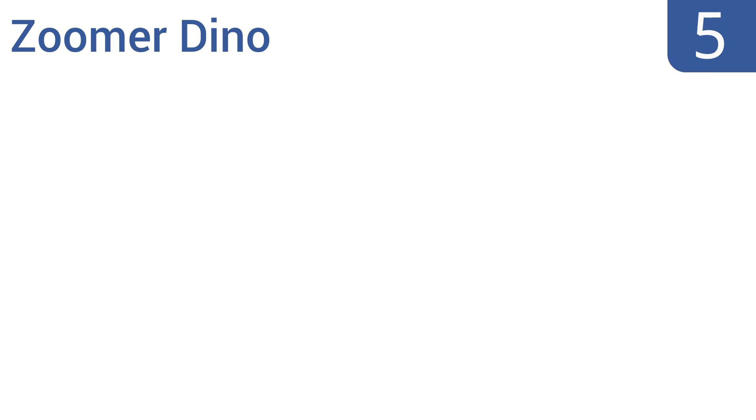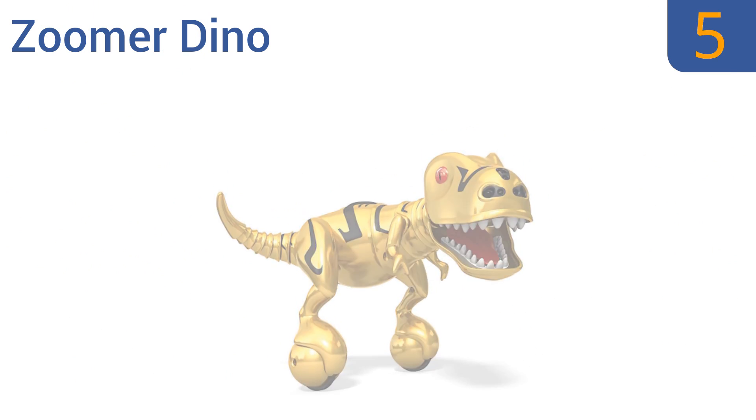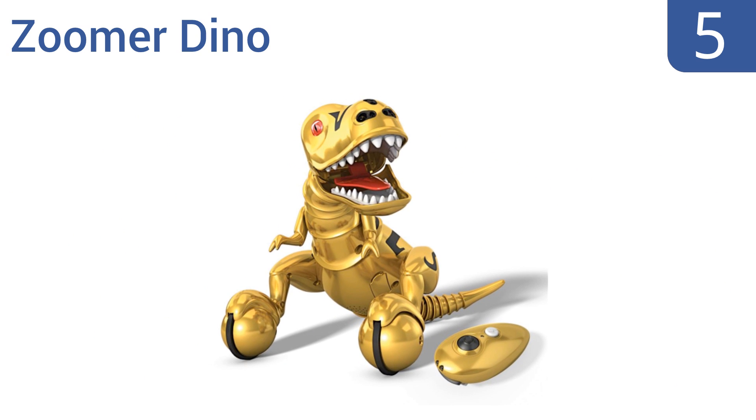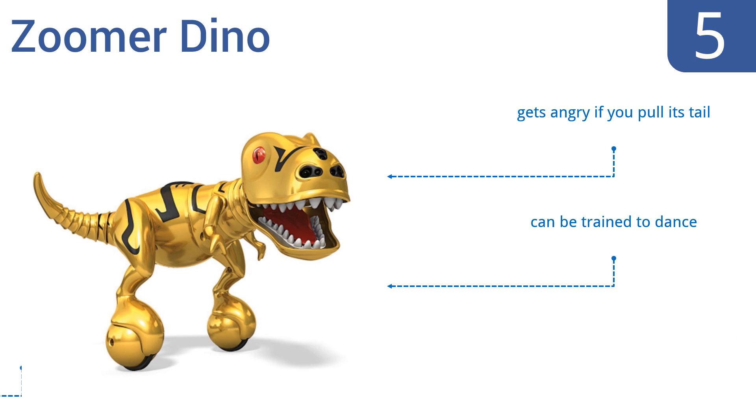Halfway up our list at number 5, the Zoomer Dino is the perfect gift for the dinosaur buff in your family. It has an awesome gold metallic finish that gives it a high-end look, and it has a quality feel to the construction, so it should stand the test of time. It gets angry if you pull its tail, can be trained to dance, and can sense where you are.